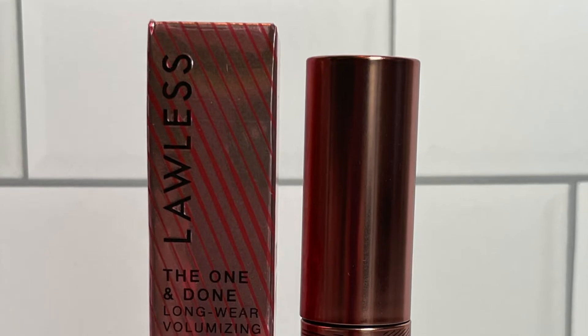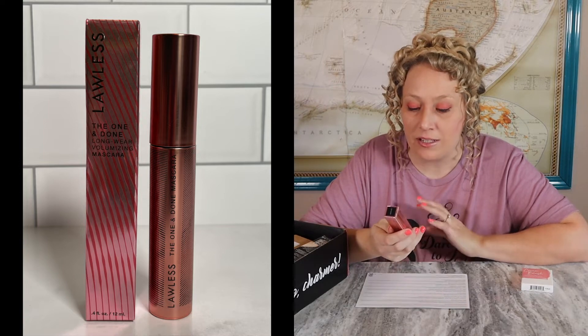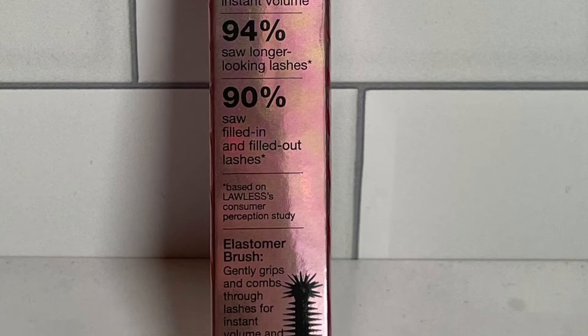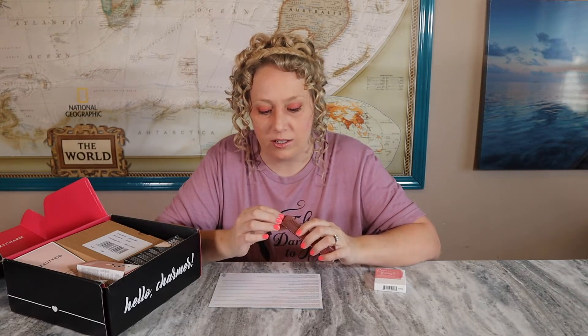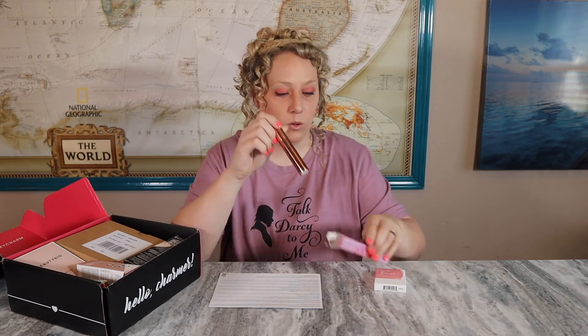The next item is from Lawless Beauty — it's the One and Done long wear volumizing mascara. I needed another mascara! It says 97% saw instant volume, 94% saw longer looking lashes, and 90% saw filled in and filled out lashes. It looks like it has a picture of the brush on the box, which I don't see very often. The design on the actual mascara is pretty cool — not as fluffy as I would have thought, but smaller bristles can do great things.